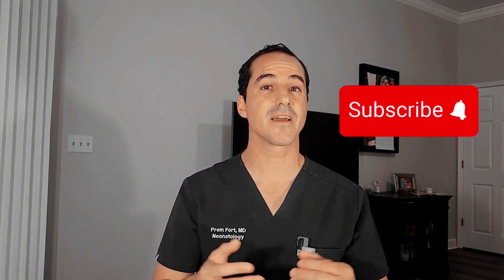If you like this channel, go ahead and subscribe so you can see more videos on everything NICU related. I appreciate you. This is Dr. Ford signing out — we'll see you with the next video.